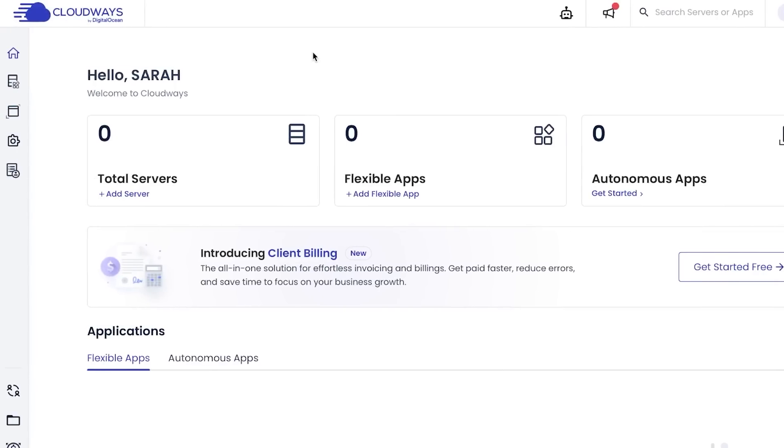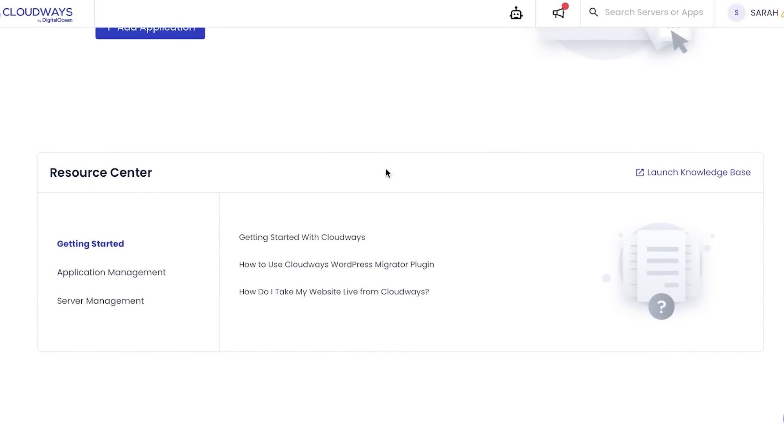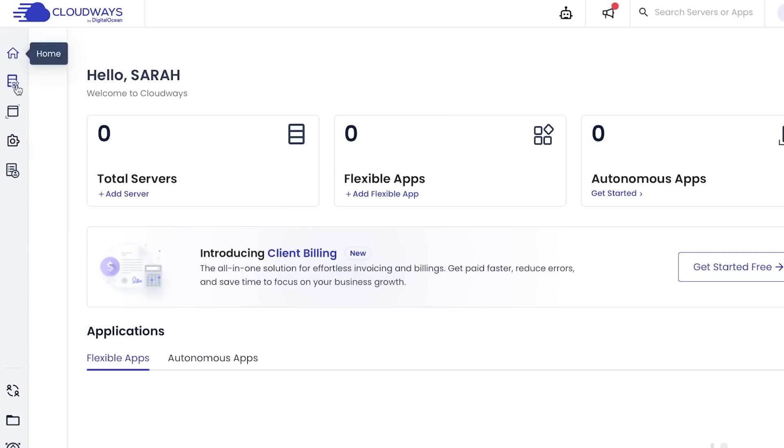After the initial sign-up, you'll land on the Cloudways dashboard, where you can see your total servers, flexible apps, and autonomous apps. A key feature of Cloudways is that automation is very strong — once you create a website, you get a lot of automation options that help you optimize and improve your website.